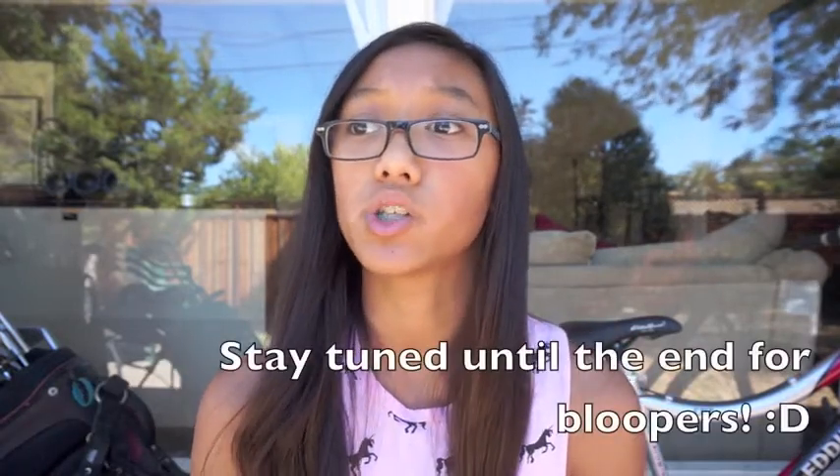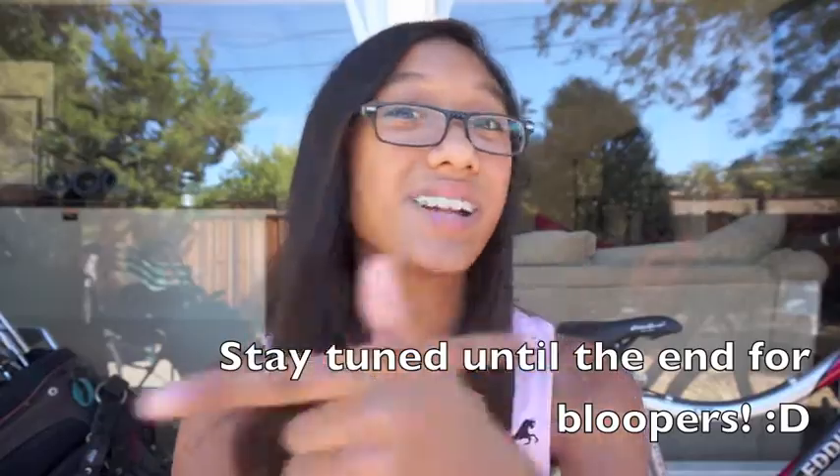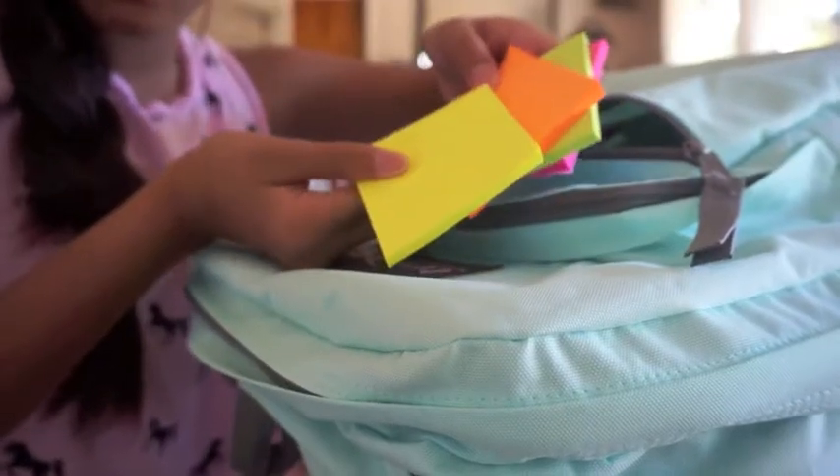Thank you guys so much — that is absolutely crazy. Anyway, today's video is going to be a 'what's in my backpack' slash 'how I organize my backpack.' Even though the school year hasn't started, I just thought I would show you guys how my backpack is organized for the beginning of the year, and then probably at the end of the year I will show you how messy it's gotten. So with that said, we're gonna jump right into this video.